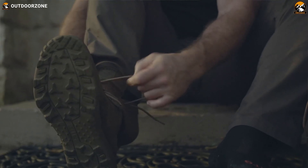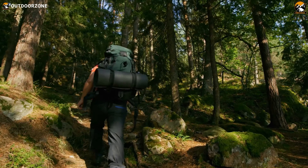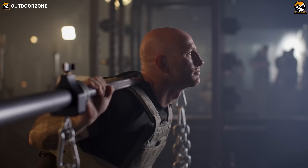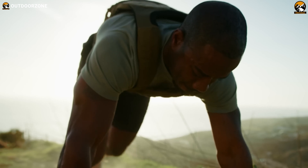With a reputation for high-quality, innovative products, 5.11 Tactical has everything you need for your next outdoor adventure. From tactical flashlights to plate carriers, 5.11 Tactical has gear that is durable, reliable, and designed to perform even in the toughest conditions. In this video, we're showcasing 7 amazing 5.11 Tactical gear and gadgets you should see.